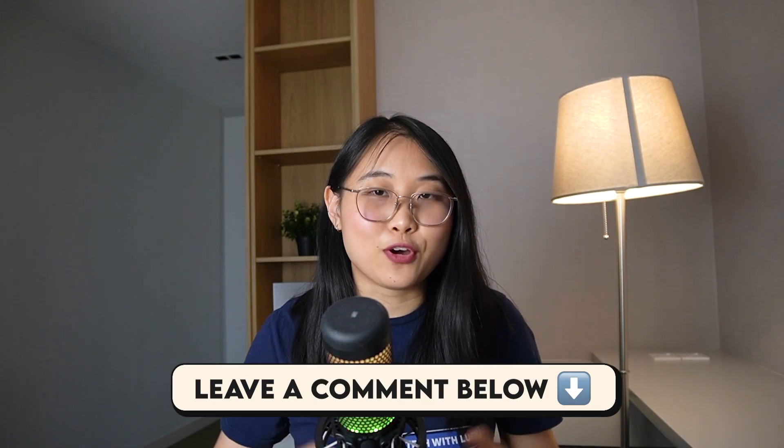Let me know your thoughts on Vibe Coding in the comments below and I'll see you in the next one. Bye for now!